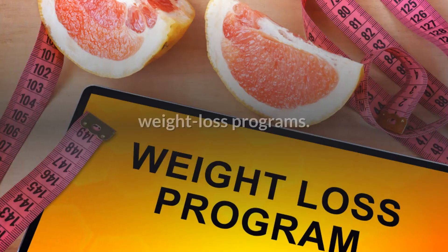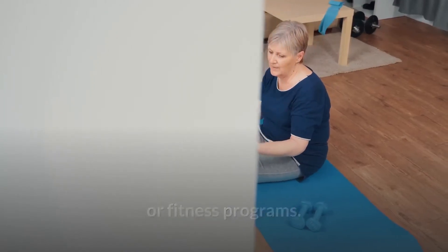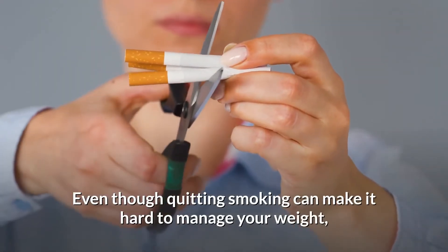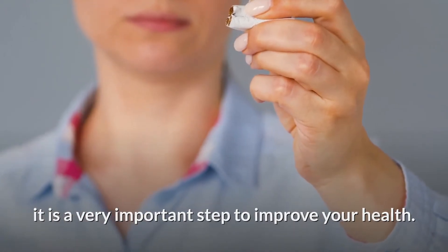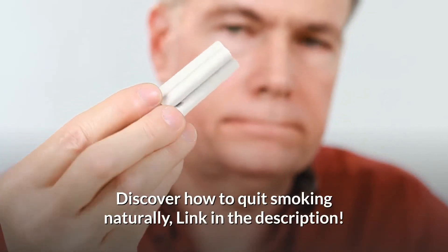Contact your health insurance provider to learn what benefits are offered for weight loss programs, diabetes prevention programs, nutrition counseling, or fitness programs. If you smoke or use other tobacco products, you should stop. Even though quitting smoking can make it hard to manage your weight, it is a very important step to improve your health. Ask your health care team to help you create a plan for quitting.